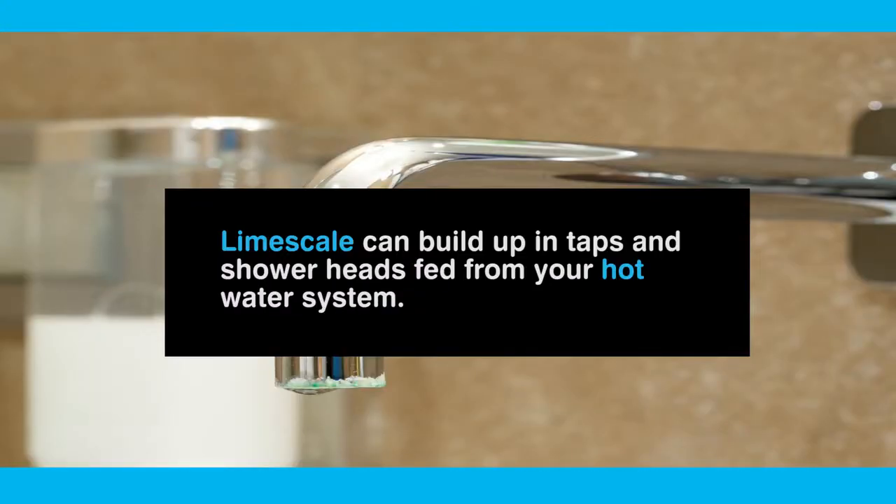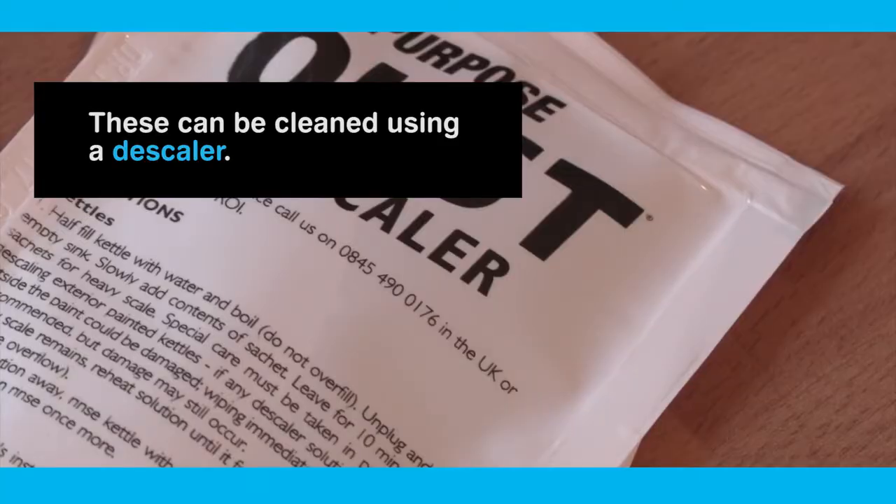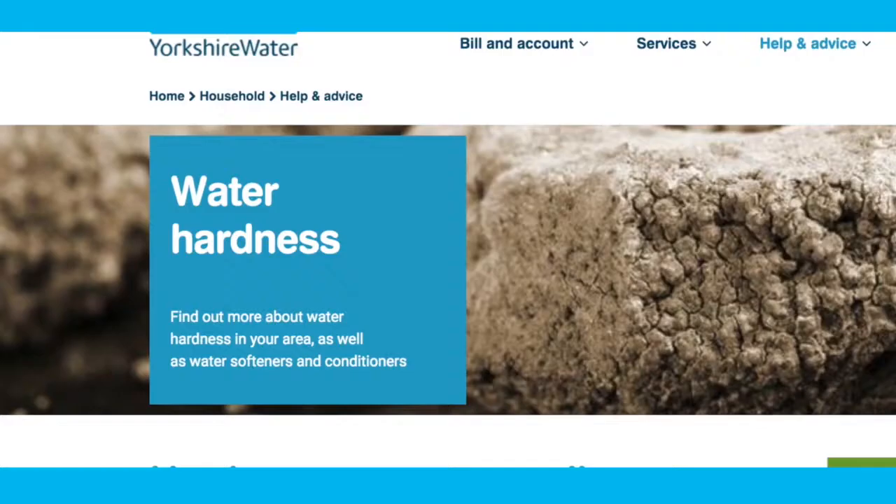Limescale can build up in taps and shower heads fed from your hot water system. These can be cleaned using a descaler. Don't forget to rinse through fully after using any cleaning products. For more information on water hardness, visit the water quality section on our website.